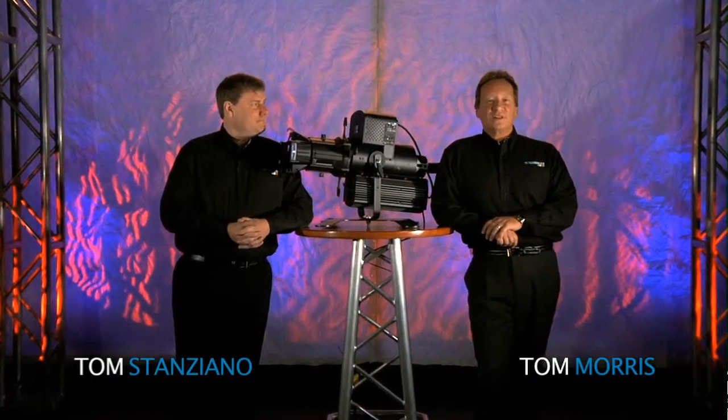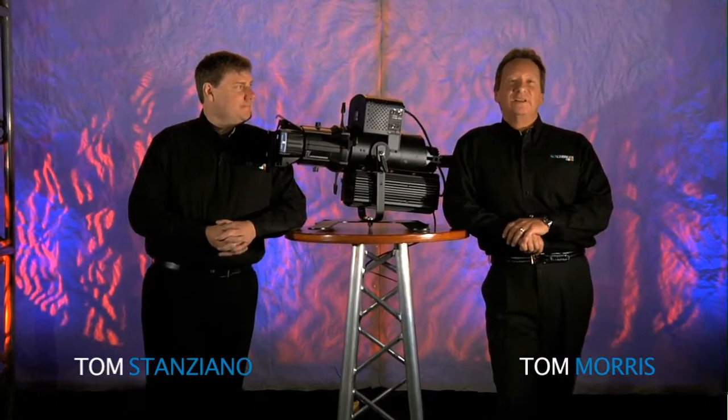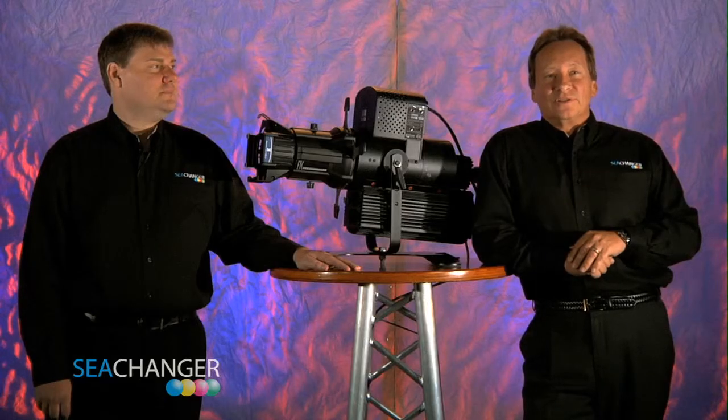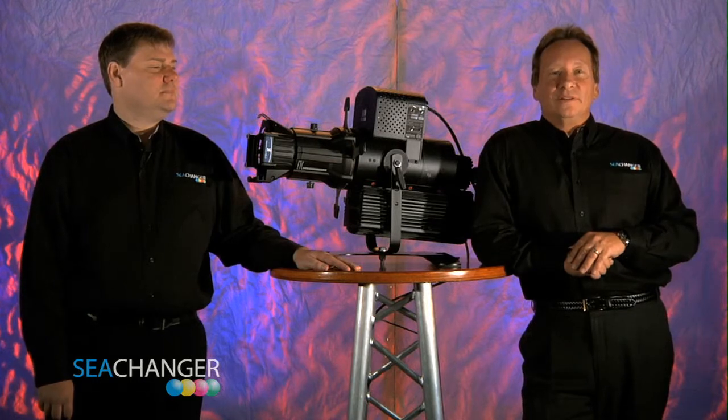Hello, my name is Tom Morris and I'm here with Tom Stanziano. Together we are the sales team for C-Changer. Thank you for viewing this video of the plasma Nemo product line of C-Changer. That includes the Nemo Profile, Nemo Wash, the Nautilus Profile, and the Nautilus Wash.